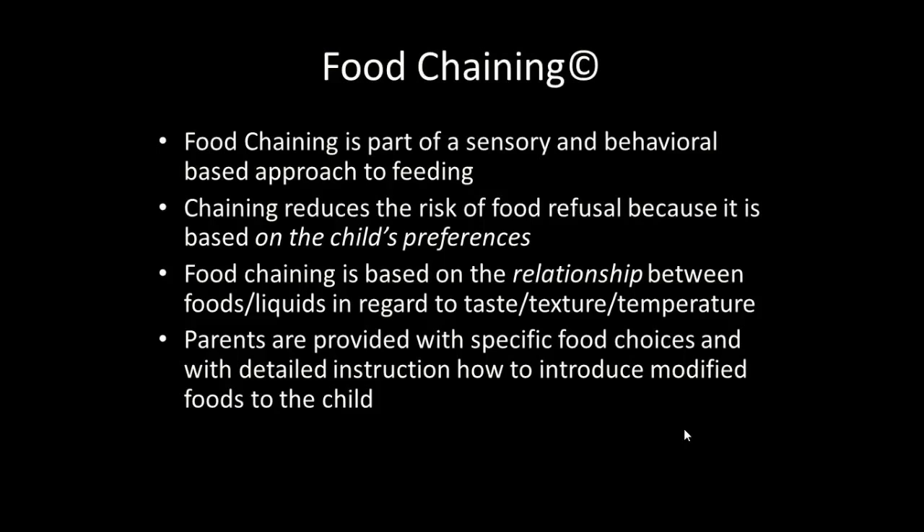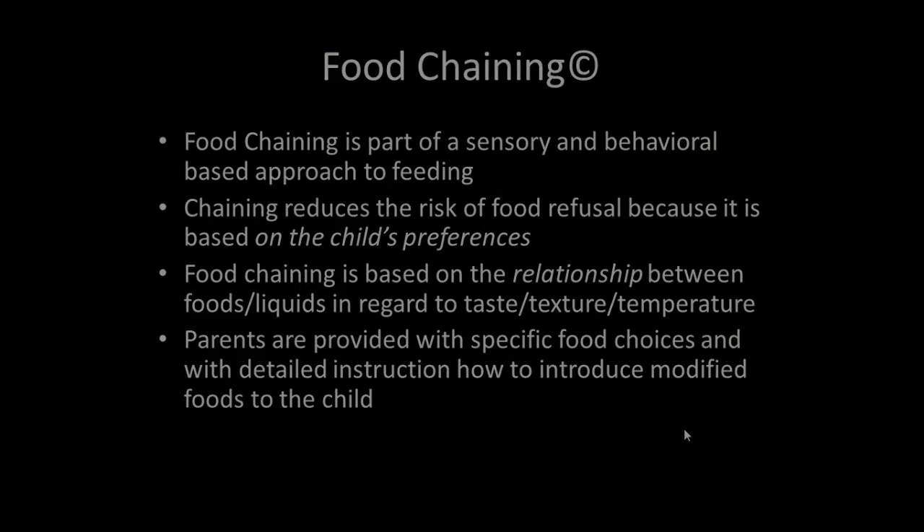Food chaining is based on the relationship between the foods and liquids with regard to taste, texture, and temperature. So when we're food chaining we are always analyzing the child's response and tailoring the foods that are presented based on this relationship.